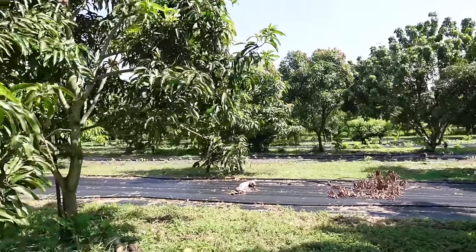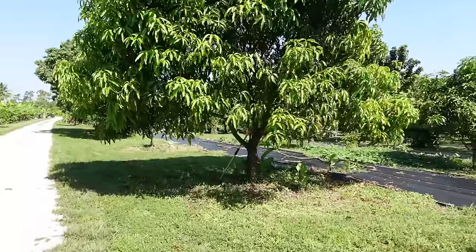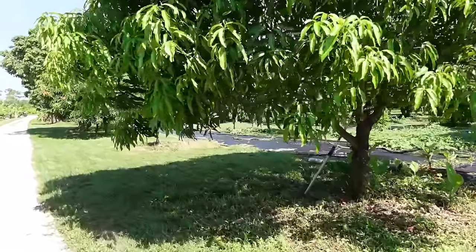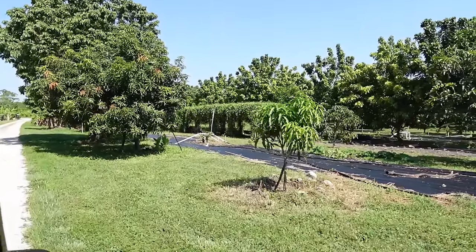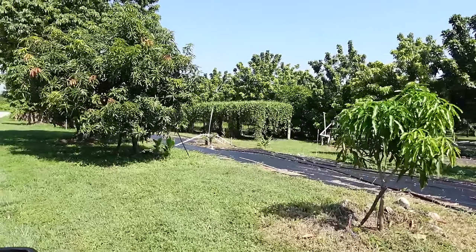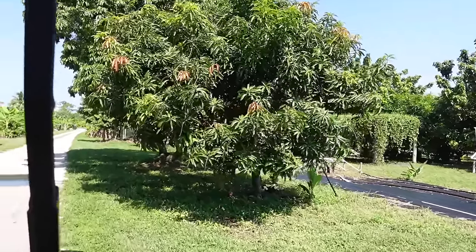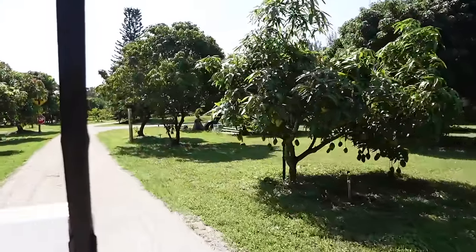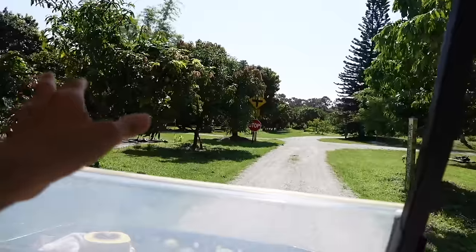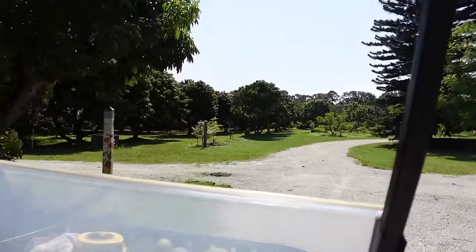Do you have any issues with raccoons or squirrels? Absolutely - raccoons used to be a pest for us with lychees, but we got so much lychee we just said let them eat about 10 percent of the fruit. Lately we've had issues with squirrels eating my jackfruits. We lost about 50 jackfruits this year from squirrels.